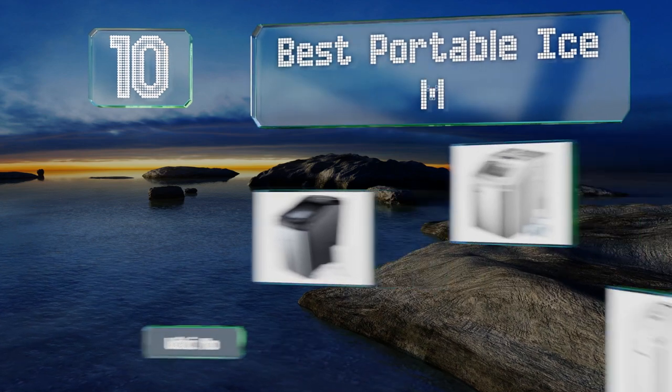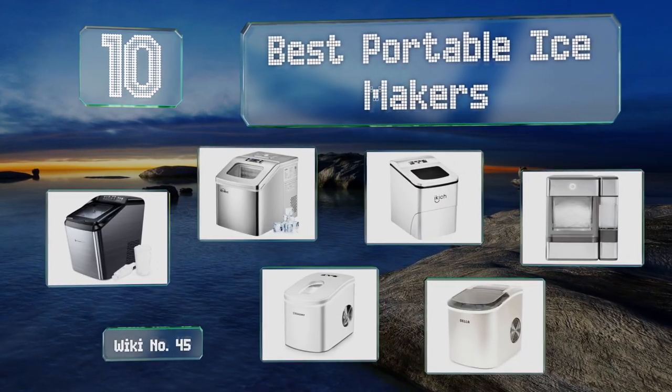EasyVid presents the 10 best portable ice makers. Let's get started with the list.